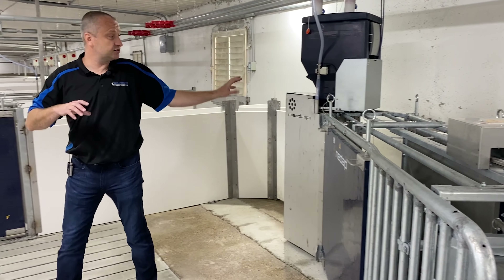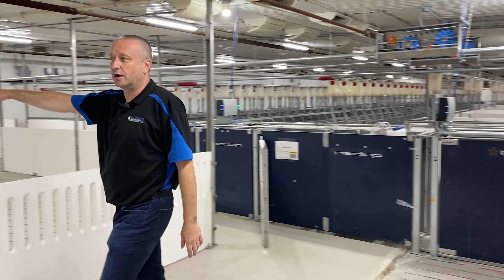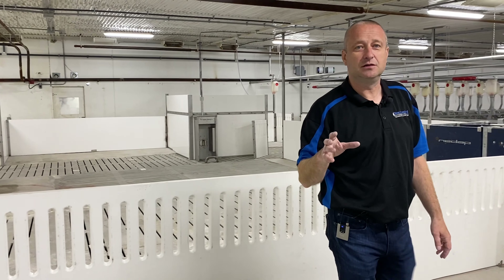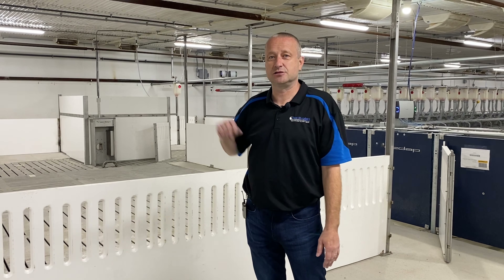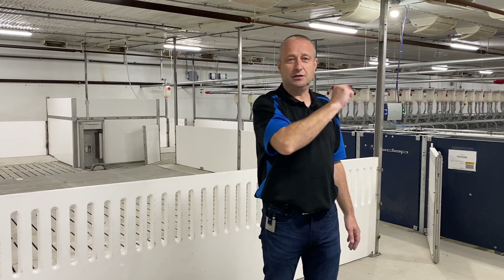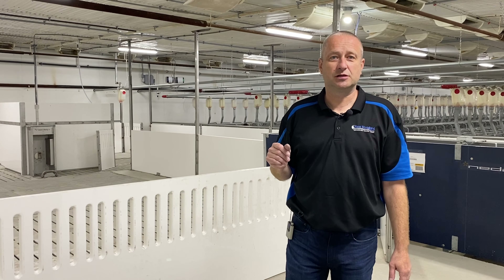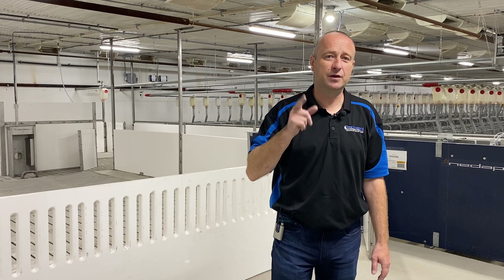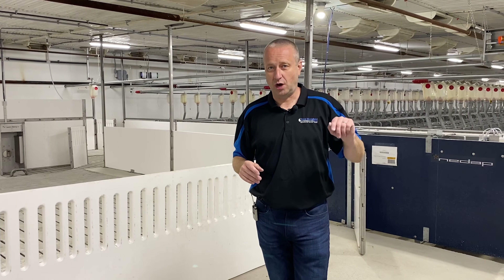Obviously during feeding time we have free access to water down at the end — there are water nipples over here. On a hot day when they don't want to eat during the afternoon, they can go eat in the evening, whatever. If they just need water, they have access to that as well. So between the feed station and our pen design, we've basically checked those boxes — we've highlighted, circled, stamped, and made sure that feed and water are top priority.